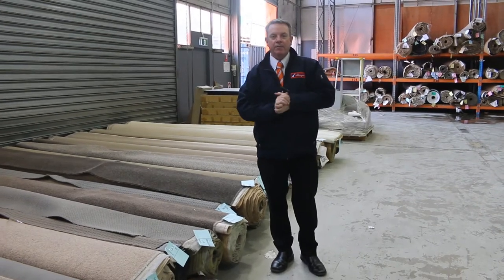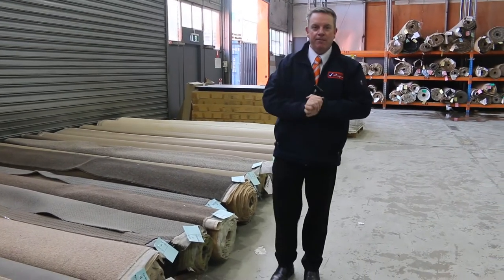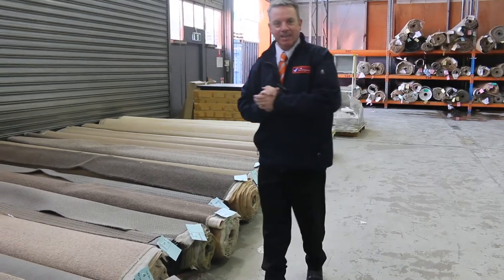G'day, I'm John from Fowler's Auction and Sales. I'm here to preview tomorrow's carpet auction — that's Wednesday the 21st of September at 10am.